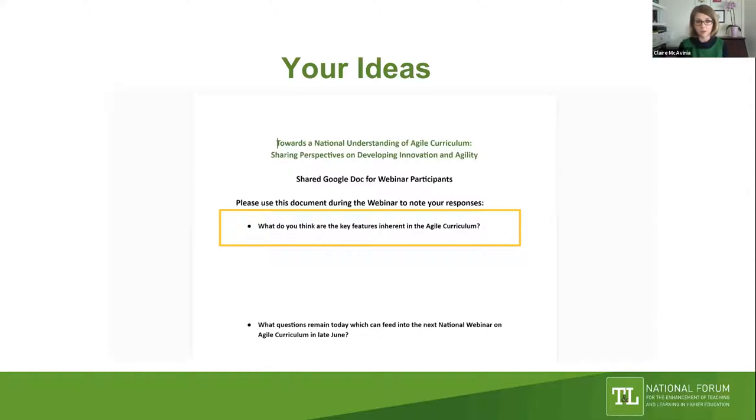We have set up an open Google document for people to contribute throughout the webinar with two prompts. In this part of the webinar, the first prompt is: what do you think are the key features inherent in the agile curriculum? Terry has posted the link to the chat. I'll now hand back to Jim and we'll move to hear from our speakers.